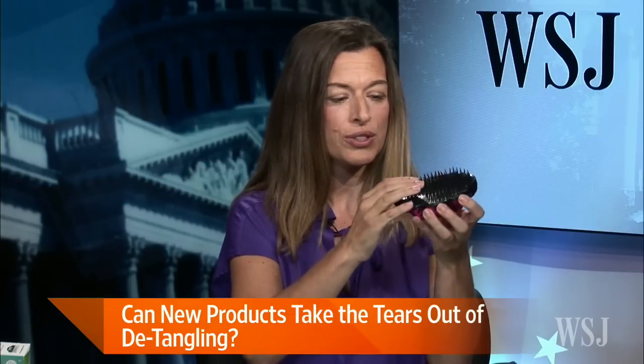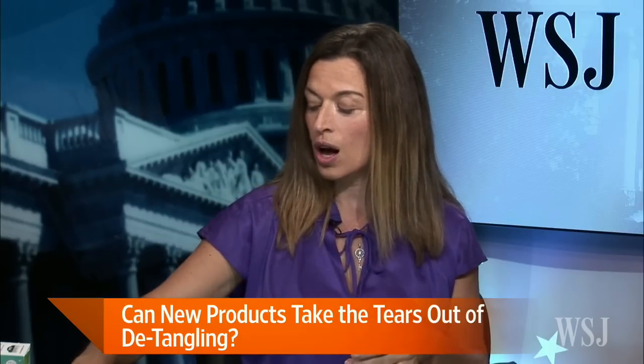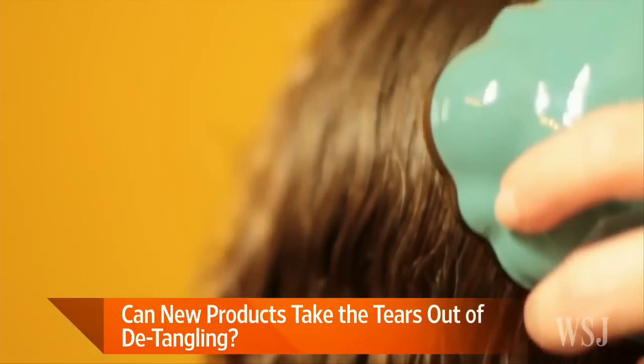And your daughter likes it? It's okay — liked as much as she could. This is called the Knot Genie. This was developed by a mom in Colorado. And again, really, really soft bristles. You'll notice no handle, so it gives you a lot more control over the brush itself.